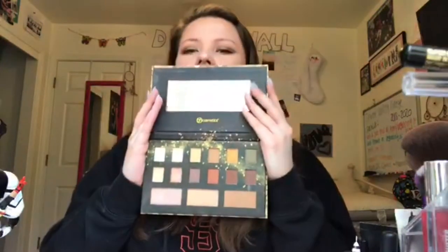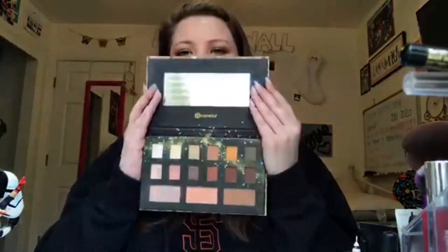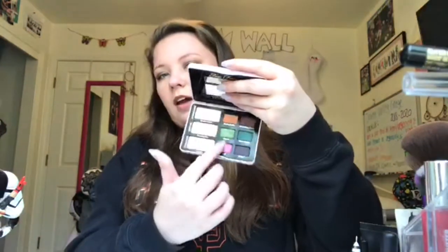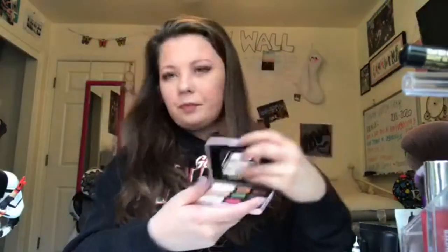From BH Cosmetics I have the Gold Rush Eye and Cheek Palette — it's such a fall color palette, really pretty. From Too Faced I have the Totally Cute Palette, with really pretty shades, especially the top ones.